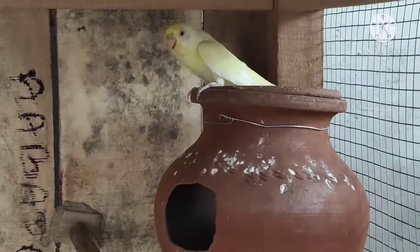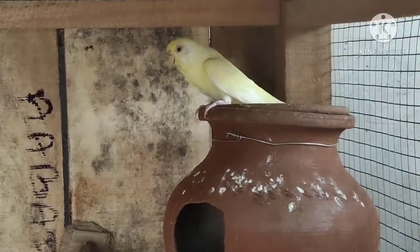How are you doing? We have eggs. We will see the eggs. We have a female egg.